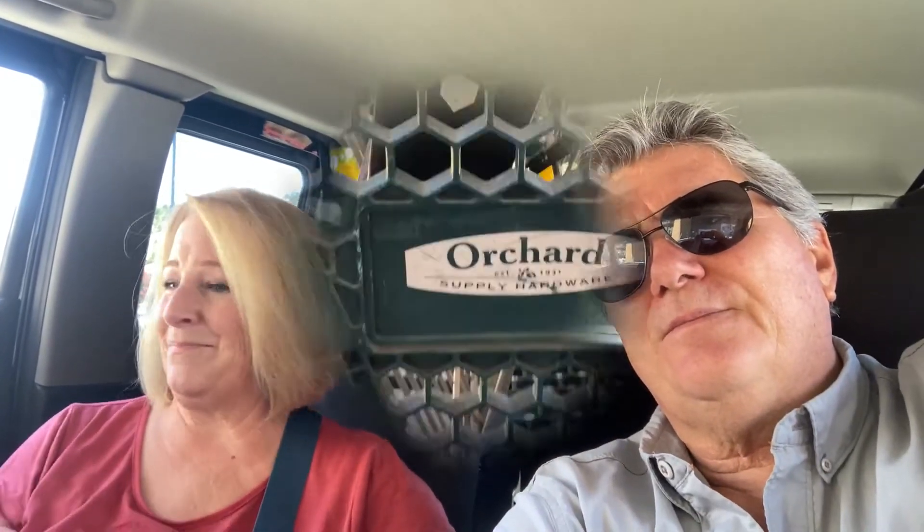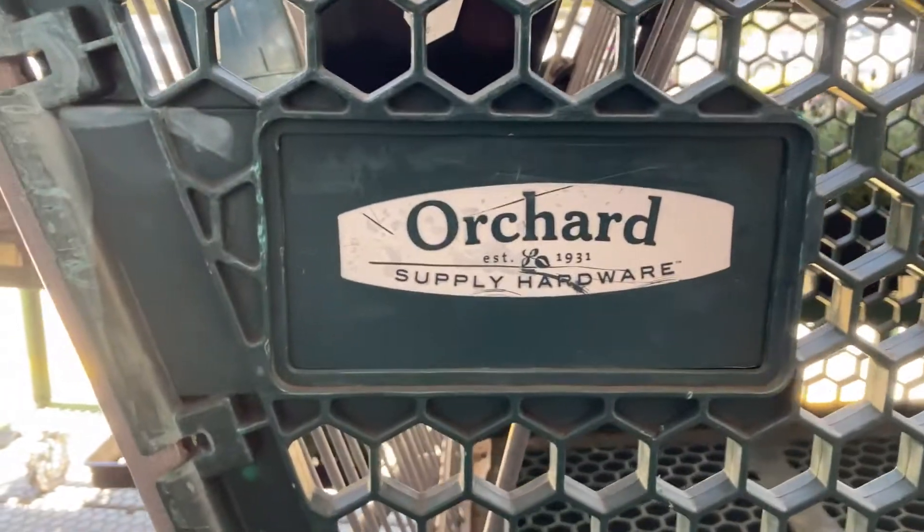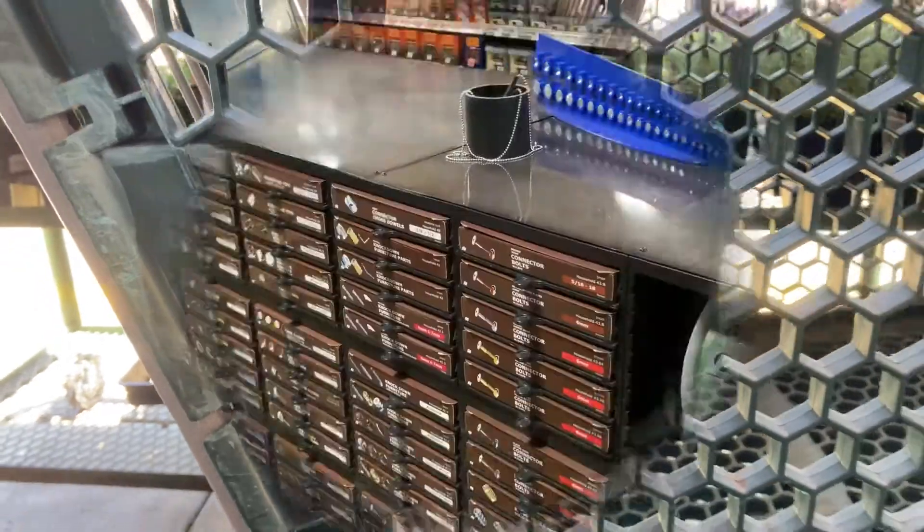It was OSH — O-S-H. Well, we have a new OSH! It's called Outdoor Supply Hardware and we're at one in Moraga. They're going to be opening up stores all over the place, and a lot of them are opening up in the old Orchard Supply Hardware stores. So we're going into the store — and check it out, they're using the old Orchard Supply Hardware card stock!